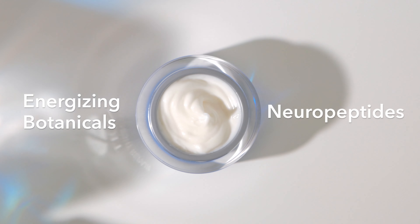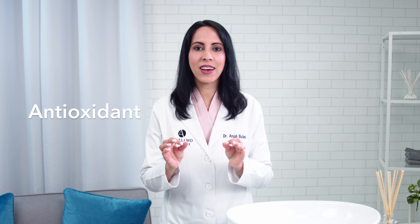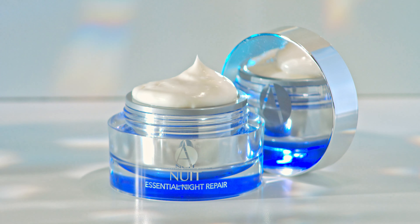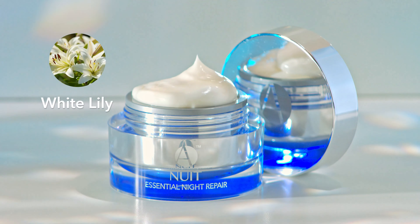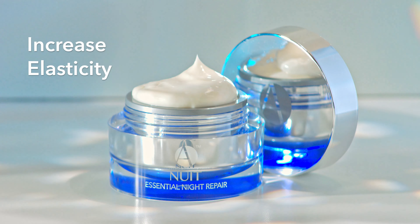Energizing botanicals and neuropeptide help fade wrinkles away. To reduce sun damage and dark spots, I included vitamin C, a brightening antioxidant that gives your skin a new glow. I added beautiful floral botanicals, rejuvenating white lily and magnolia, that increase your skin's elasticity.